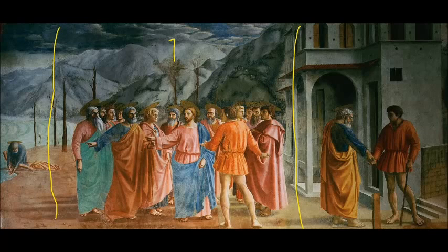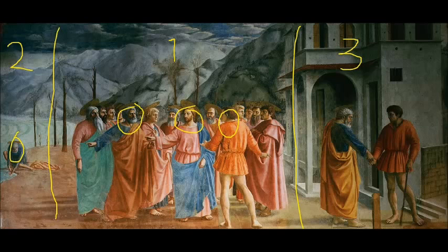You can see the tax collector approaching Jesus here in the center, and here's Peter. This is the scene where the tax collector is saying they've got to pay the tax just like everybody else. Then we move over to the left to scene number two, where we can see Peter reaching into the water and pulling up a fish with the coin in its mouth. And finally, the third part of the painting is over on the far right, where we see Peter actually paying the tax to the tax collector.